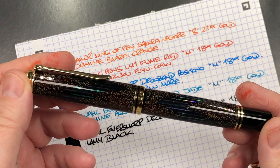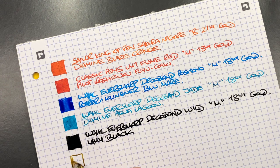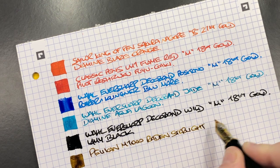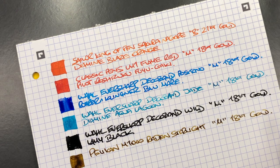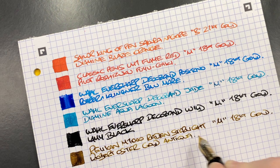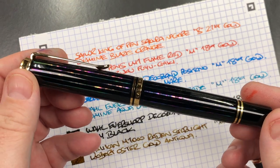The next pen is the Pelikan M1000 Raden Starlight. These Pelikan M1000 nibs are also quite wet writers. It's a medium 18 carat gold nib. The ink today is Robert Oster Gold Antiqua, which for me is a really lovely greeny-gold ink.